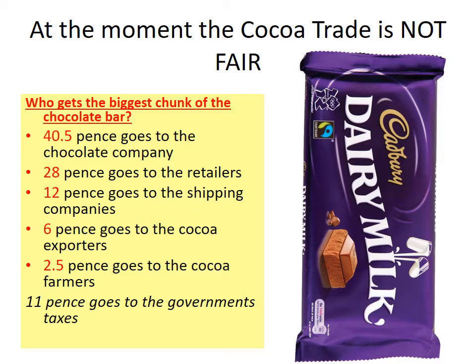12 pence goes to the shipping companies — the companies that ship the products from Ghana over to the UK. 6 pence goes to the cocoa exporters, the people in Ghana who pick up the cocoa beans from the farmer and drive them through Ghana to the port. And only 2.5 pence goes to the cocoa farmers — basically only 2.5 pence of every pound bar sold makes its way to those farmers who work so hard in the cocoa farms in Ghana and the Ivory Coast.